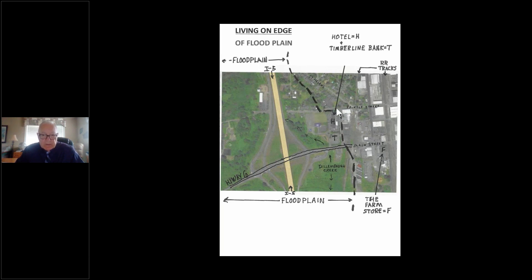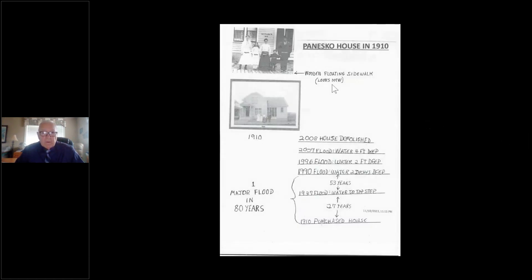I grew up here, and at the time this was a lowland — we hadn't filled it in, and we would have high water every year. I'd get a raft and we'd go out and play around on the high water. My grandfather bought this house in 1910, and 27 years later — around 1937 — water came up to the top step on the porch. In 1990, there were two inches of water in the house; in 1996, two feet; in the 2007 flood, four feet of water, and the house was demolished in 2008.